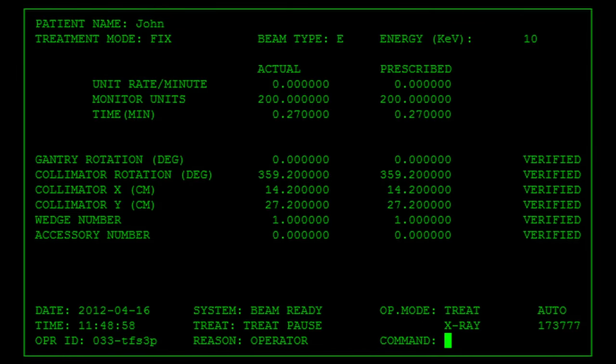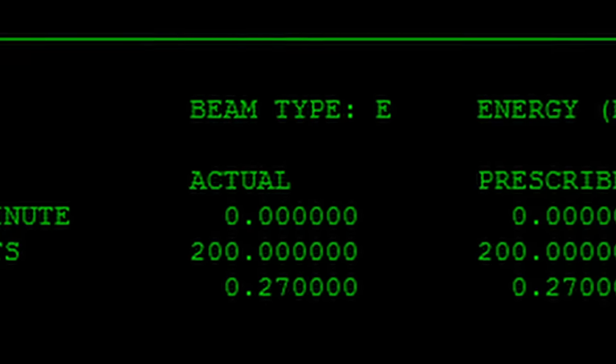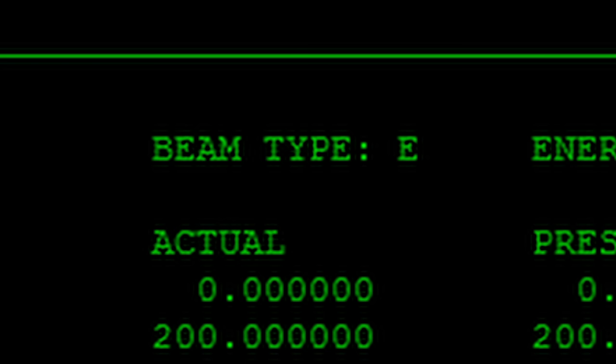Haager started trying to recreate that error. Rather than engaging in slow, careful, systematic testing, he used the machine as it might be used on a day-to-day basis – inputting multiple prescriptions, making and correcting errors, and importantly, doing so as quickly as the average operator might. He discovered that, should the operator select X-ray mode and then quickly go back and switch to electron mode, the turntable would not correctly move into position, prompting an error 54 message.